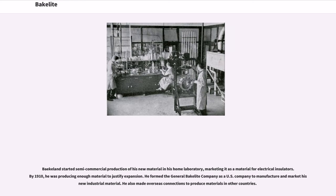Baekeland started semi-commercial production of his new material in his home laboratory, marketing it as a material for electrical insulators. By 1910, he was producing enough material to justify expansion. He formed the General Bakelite Company as a U.S. company to manufacture and market his new industrial material, and also made overseas connections to produce materials in other countries.